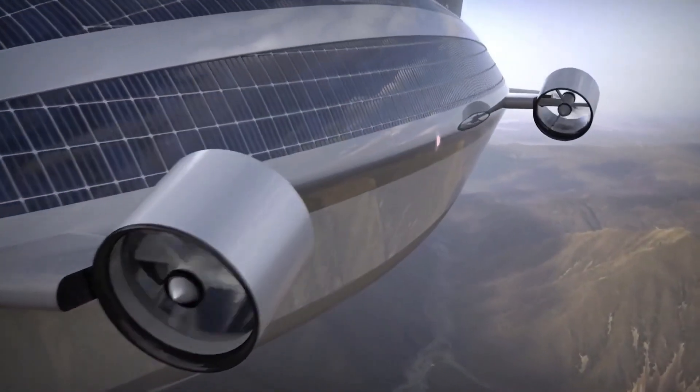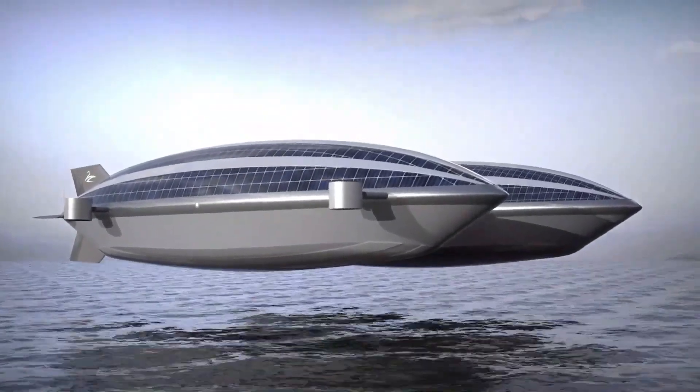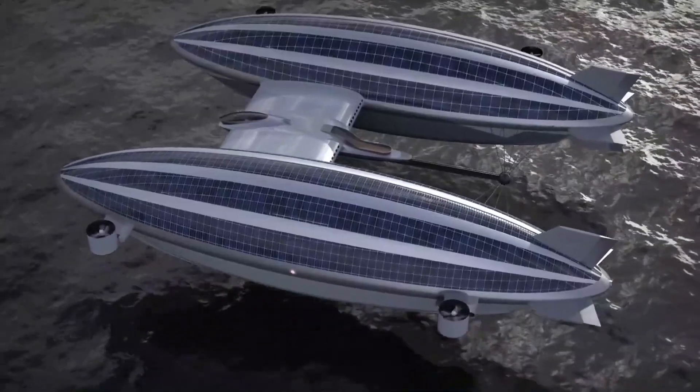Although no set price has been established due to its conceptual nature, similar opulent vessels, like the Feedship Airyacht, are priced around $120 million.